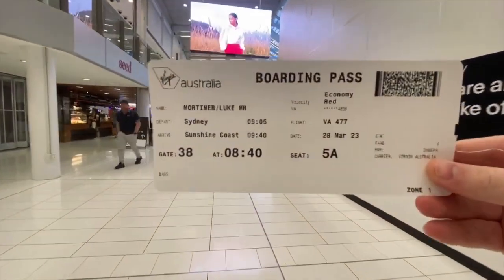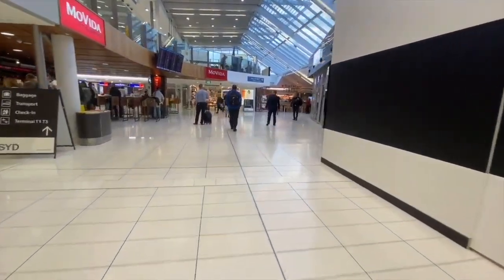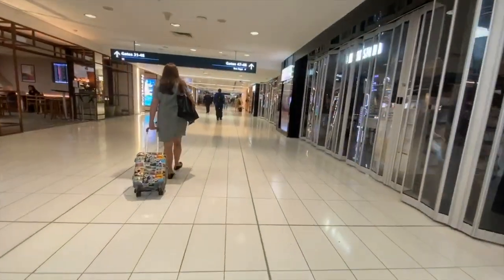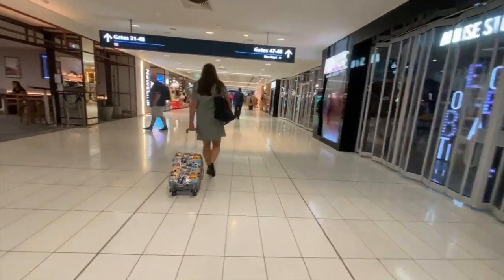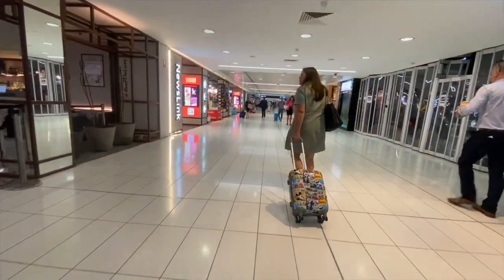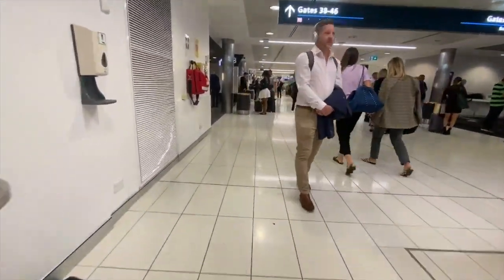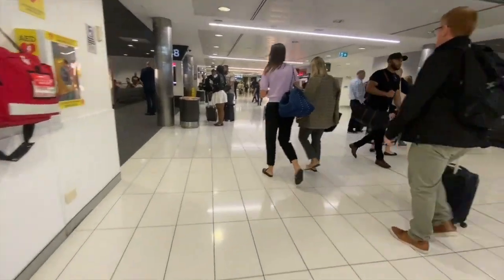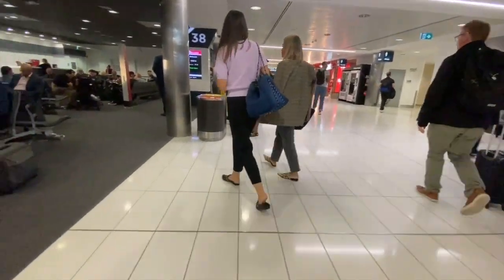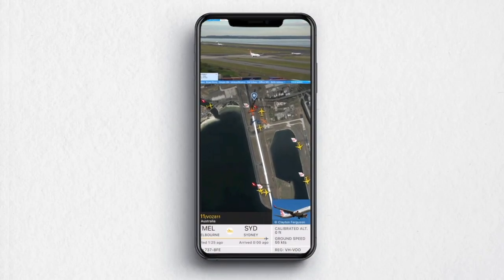I decided to head to my gate where another flight was waiting to board. While walking to my gate, I received a notification on my phone that Sid Squad was live streaming from the tower, which gave me an opportunity to see the late arrival of my aircraft. Thanks to Sid Squad for letting me use their footage — I always appreciate the support.